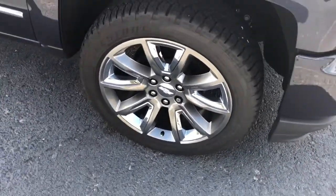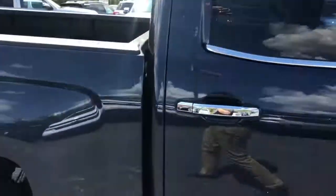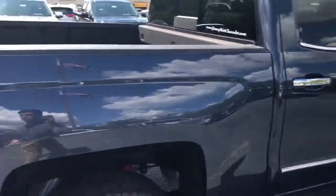This one has those 22-inch wheels with the polished aluminum inserts. This is a crew cab truck, so you have plenty of room for folks to ride with you.